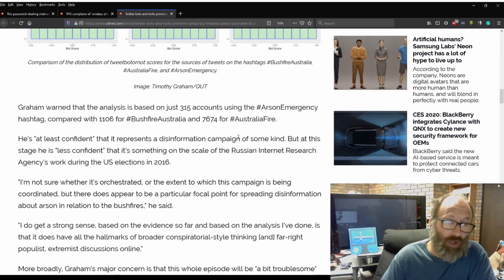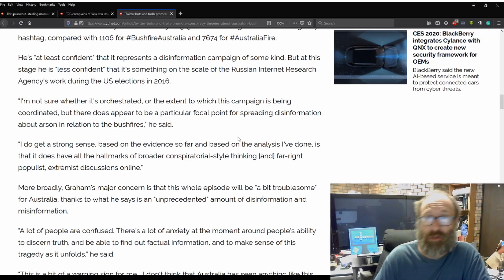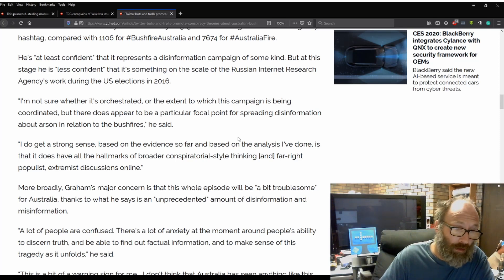He is at least confident that it represents a disinformation campaign of some kind, but at this stage is less confident that it is something on the scale of the Russian Internet Research Agency's work during the US elections in 2016. Quote: 'I'm not sure whether it's orchestrated or the extent to which this campaign is being coordinated, but there does appear to be a particular focal point on spreading disinformation about arson in relation to the bushfires,' he said.